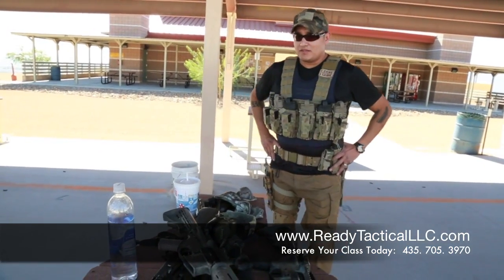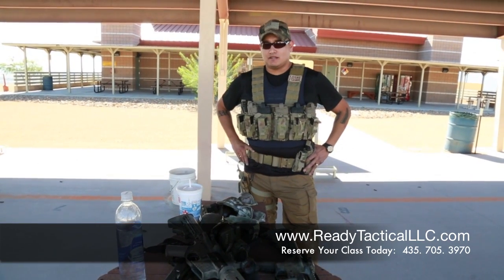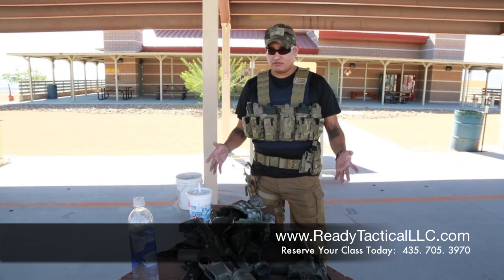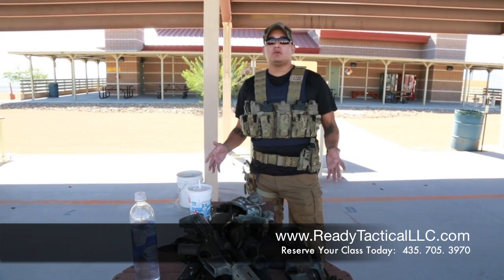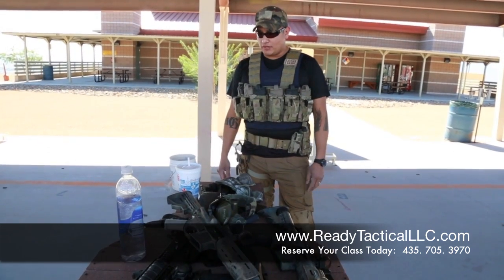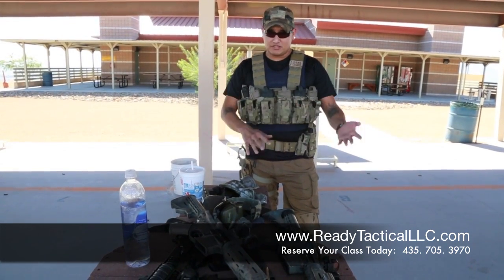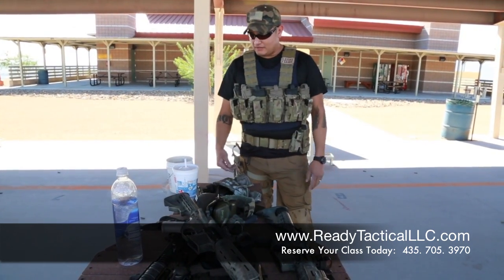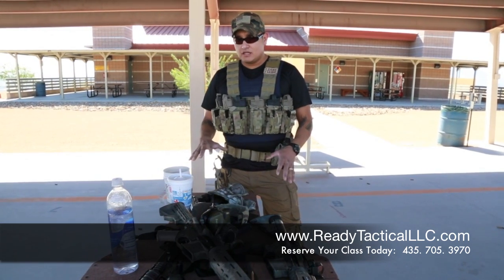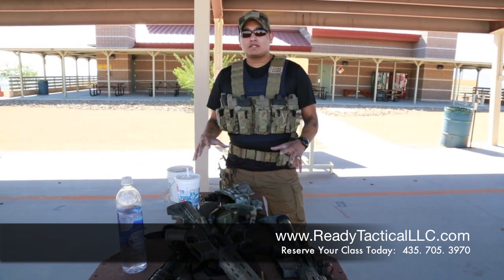I've got three things I'm going to talk about that I see constantly at the range that are unsafe and people really need to work on. First, they like to clutter up the table. They've got more stuff on the table than they really need at one time — rifles on top of each other, guns, mags. I've seen people pick up something, go to put it in, and it's the wrong magazine because it's just a mess.